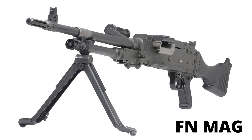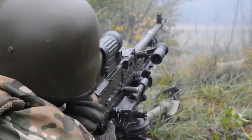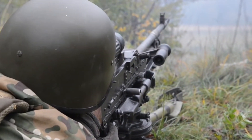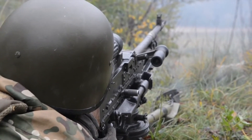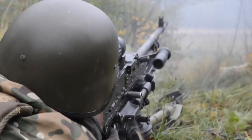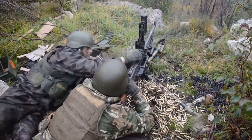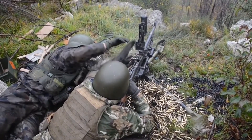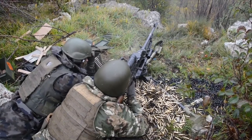The FN MAG is a Belgian-origin general-purpose machine gun designed in the early 1950s. It weighs around 11 kilograms and uses a 24-inch barrel. It has a maximum effective firing range of 1800 meters and a rate of fire of 1100 rounds per minute. The gun is chambered in 7.62x51mm full-power cartridge, and its feed system can be a non-disintegrating or disintegrating M13 linked belt.